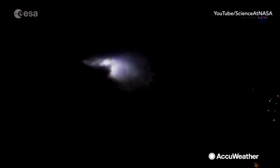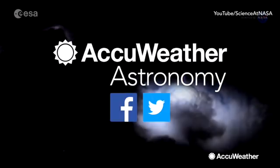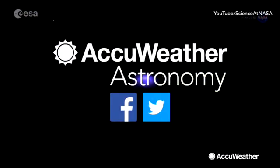To find the latest in space, follow AccuWeather Astronomy and be sure to visit accuweather.com for more videos.